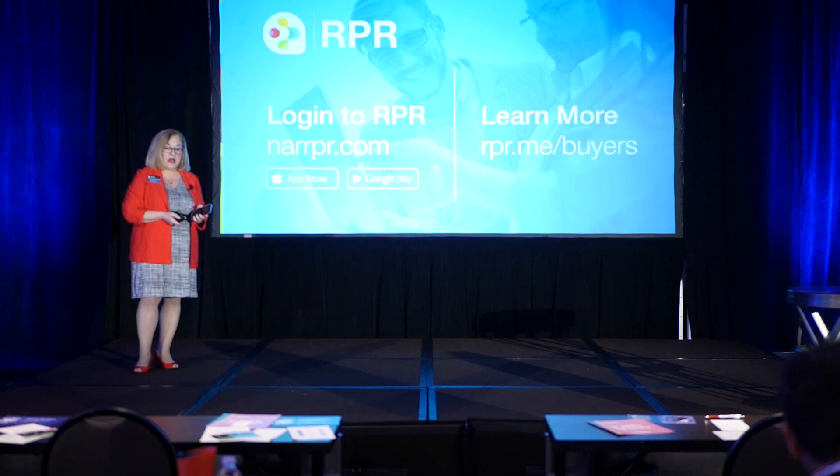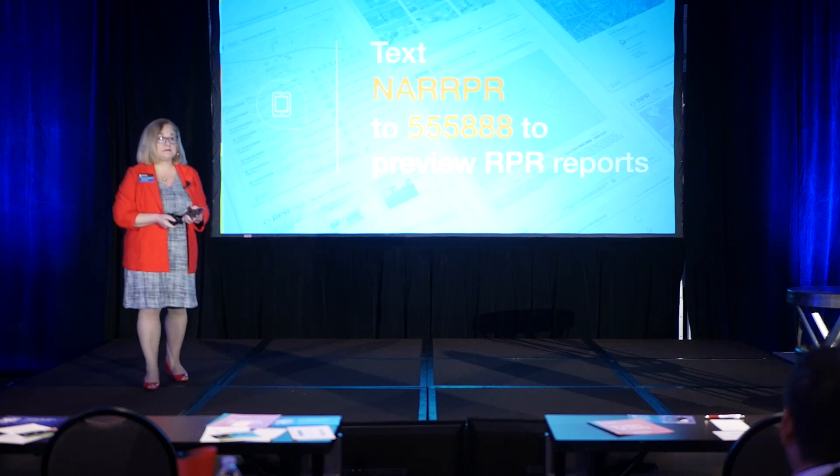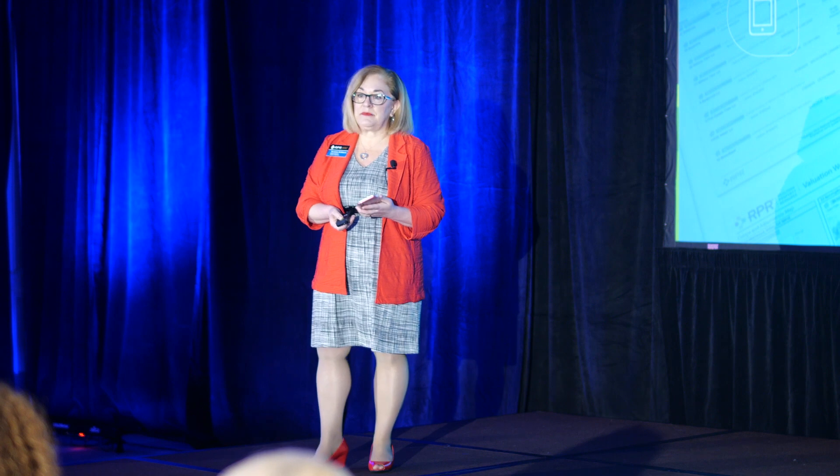If you want to learn more about how to work with buyers, create trust and respect for your knowledge, go to rpr.me/buyers. Question: Is there a limit on the number of comps you can select? Answer: I've selected up to six or seven and not been shut off — I don't know the exact number, but six or seven gives an adequate number of comps.